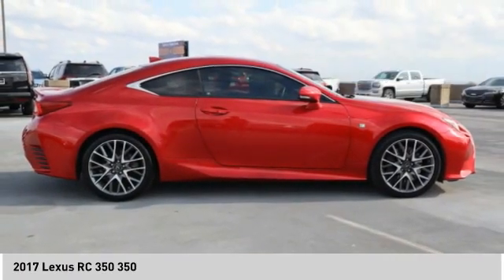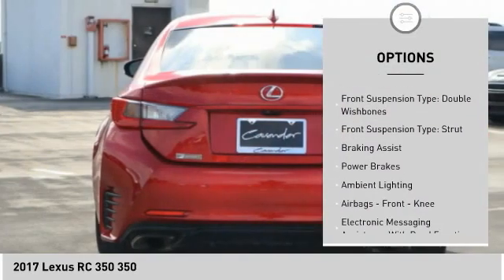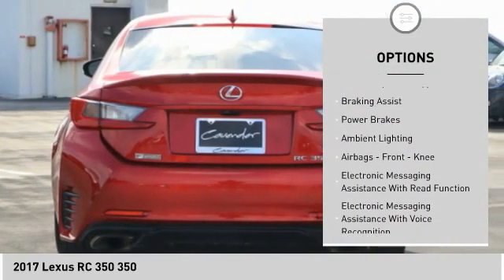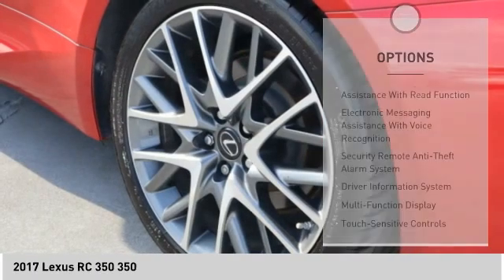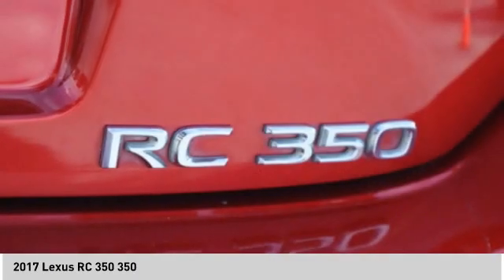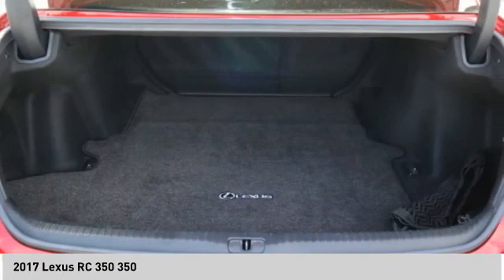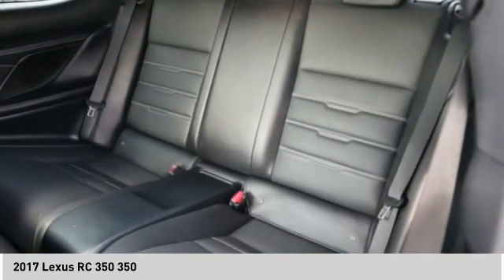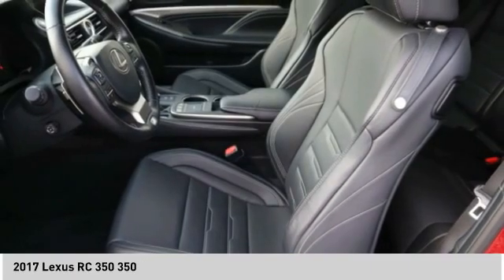Here are some of this vehicle's great options: power windows with safety reverse, traction control, stability control, front suspension type double wishbones, braking assist, power brakes, ambient lighting, airbags, front knee, and electronic messaging assistance with read function. This vehicle offers reliability and good looks at a great price.